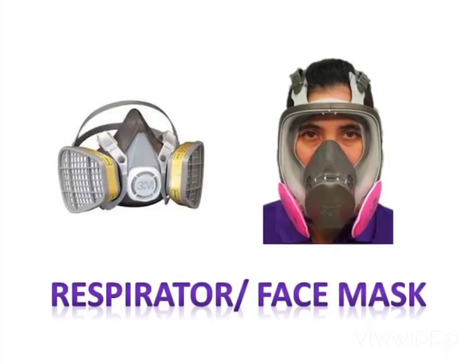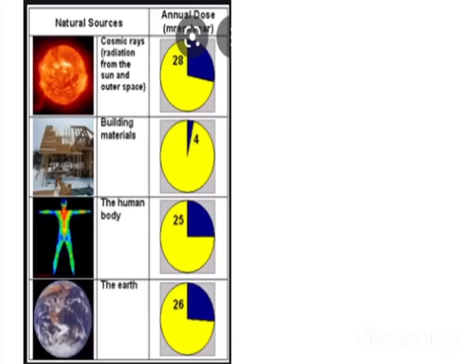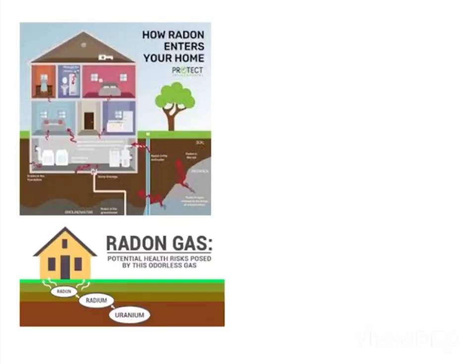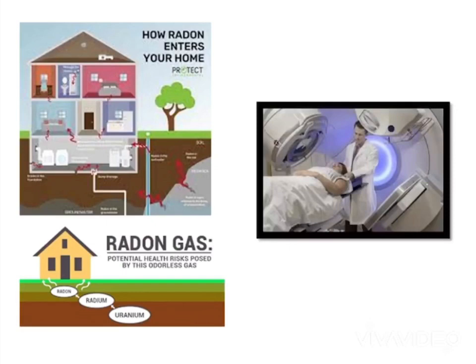Use a respirator or face mask if you are exposed to airborne sources. Properly label sources and keep them shielded. We are all exposed to radiation every day from natural sources — outer space, the earth, and radon gas in our homes and businesses. We are also exposed inadvertently to sources that include people undergoing medical procedures and radioactive materials.